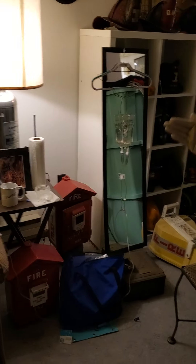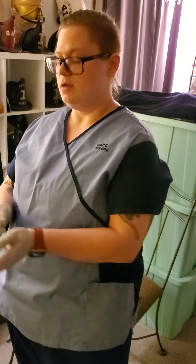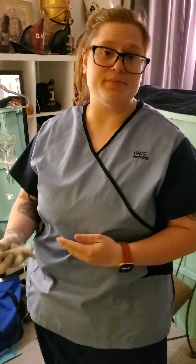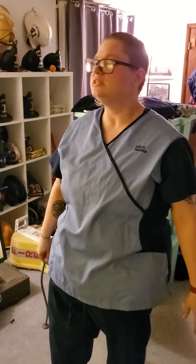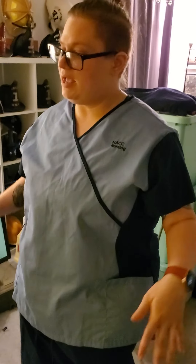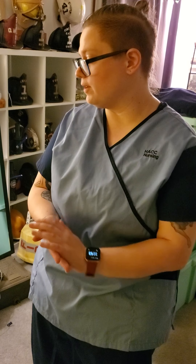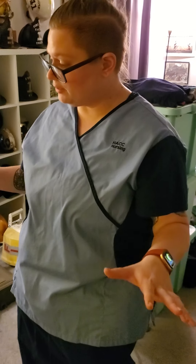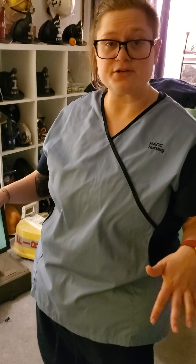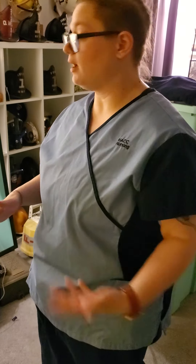After we have performed all of this, we are going to properly dispose of everything. Sharps go into our sharps bin. If there was another extension set that we had swapped out, we would properly dispose of that per our facility. Any trash, we would make sure that we take it out with us and don't leave it in our patient's room. After we have completed all of that, we're going to perform hand hygiene for the appropriate amount of time. Then we're going to accurately document everything that we've performed on our patient in their patient care record throughout the entire skill. We're going to support the concept of infection control and the concept of safety throughout the entire skill.